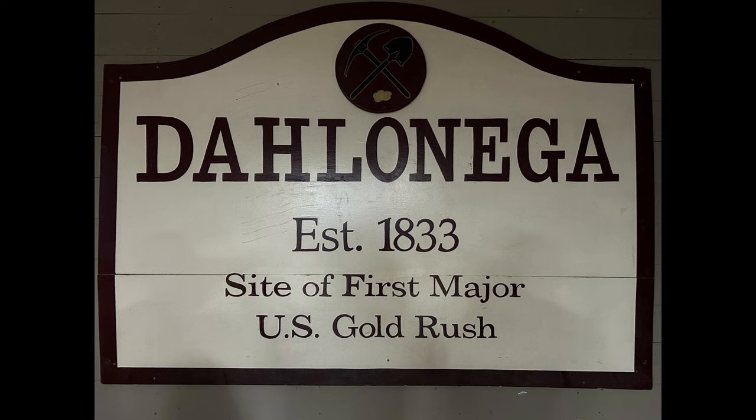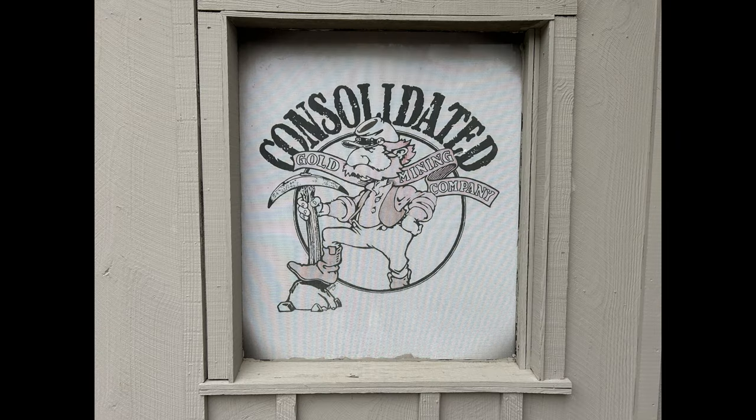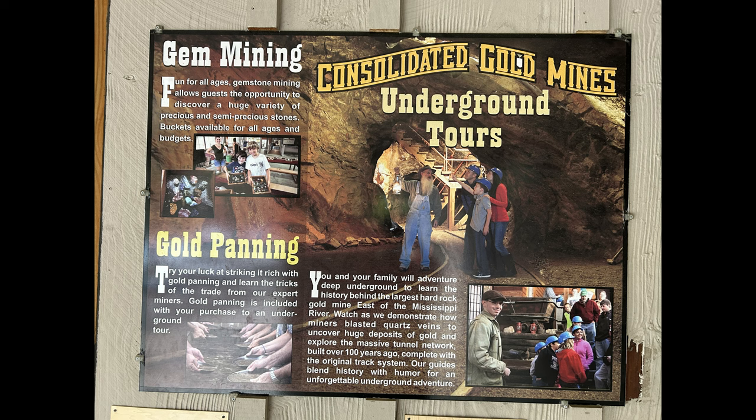On vacation I went to Dahlonega, Georgia, which is the site of the first major gold rush in U.S. history. There are two mines you can go check out there. This one, Consolidated Gold Mines, has an underground guided tour — I'll put a link to the website for the mine down below. If you're interested or in the area, please go check it out. It was a fun trip.